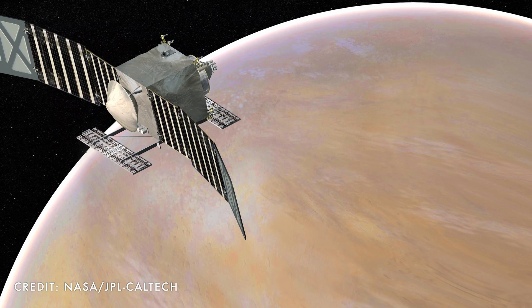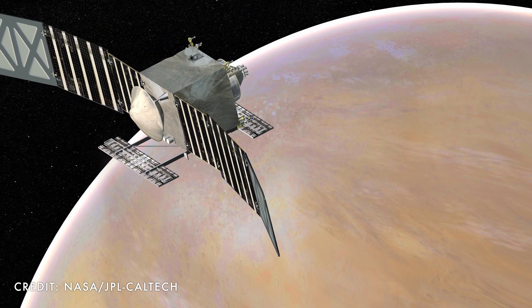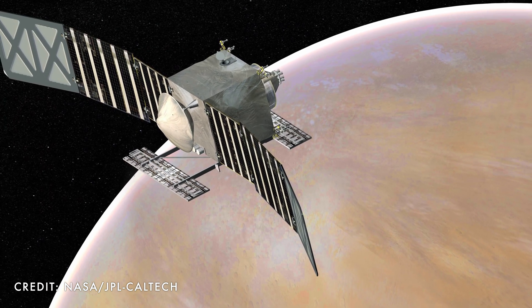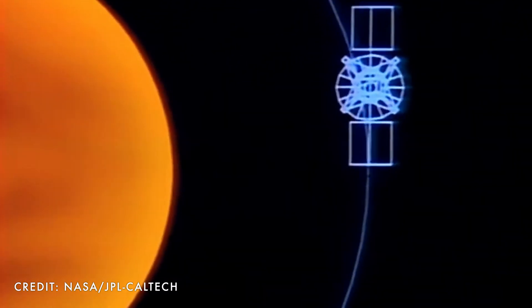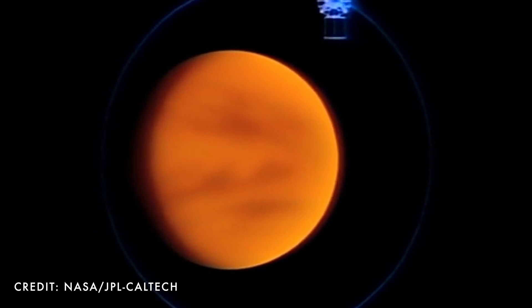NASA's next round of Discovery-class missions, Discovery 15 and 16, have three mission proposals that would target Venus. It's a planet of incredible extremes and deadly beauty. I wish we'd study it in greater detail, as the last US mission was the Magellan Orbiter in the early 90s. Hey NASA, it might be time to give Mars a rest.